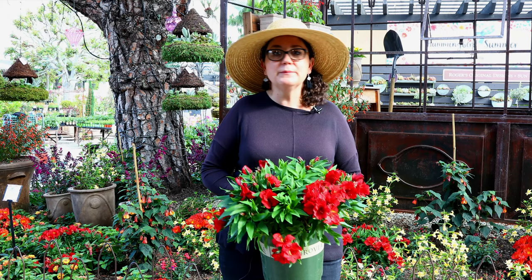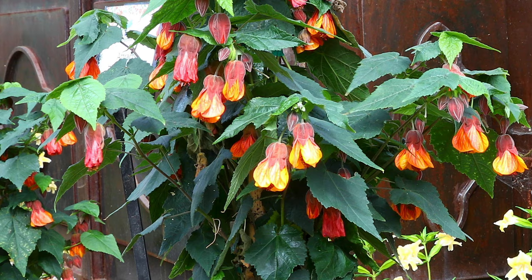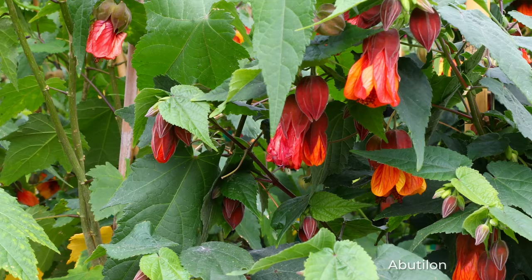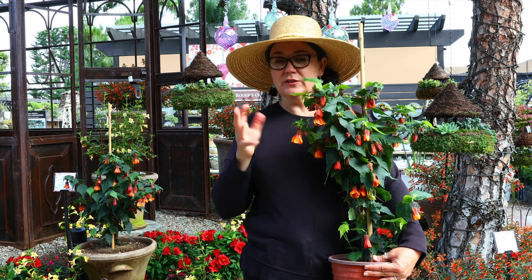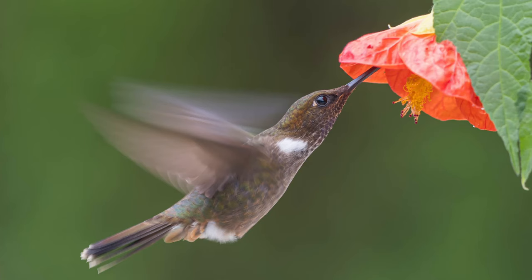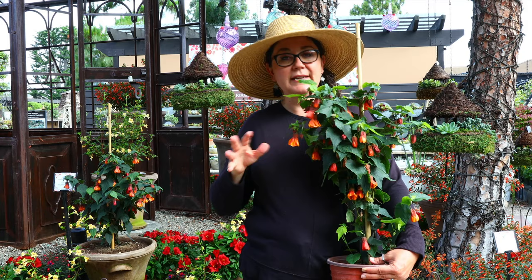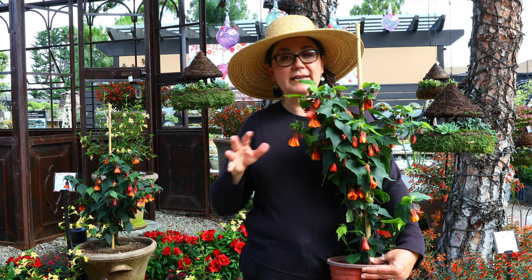A lot of people worry that they need full sun for hummingbird plants, but that's absolutely not true. Next is a great one for shade gardens — here on the coast it can take some sun, but if you're more inland it wants more shade. This is Abutilon, commonly called flowering maple or Chinese lantern flower. These can get pretty big, so make sure you know which variety you have because some can become full-on small trees. They have beautiful foliage that looks like a maple leaf and a beautiful bell-shaped flower. It's really funny watching hummingbirds eat from these — they have to kind of dive-bomb up inside the flowers to get to the nectar.